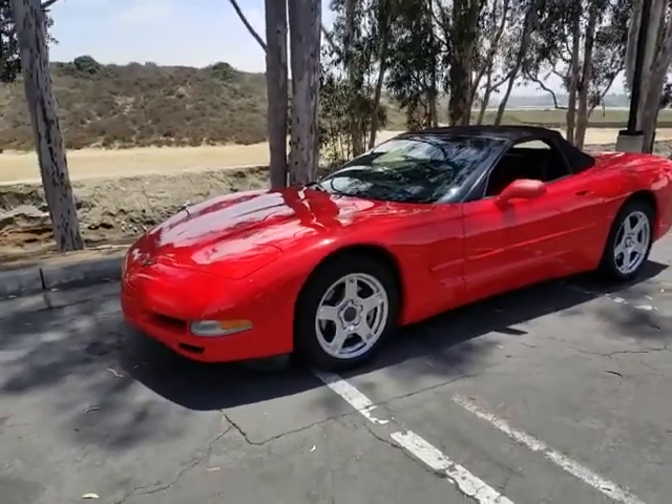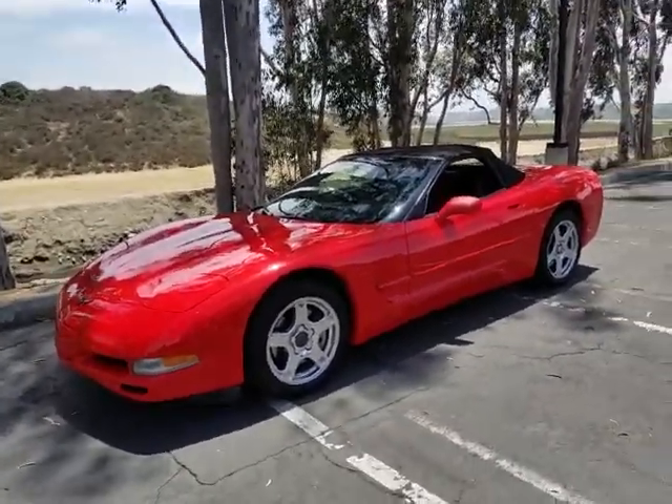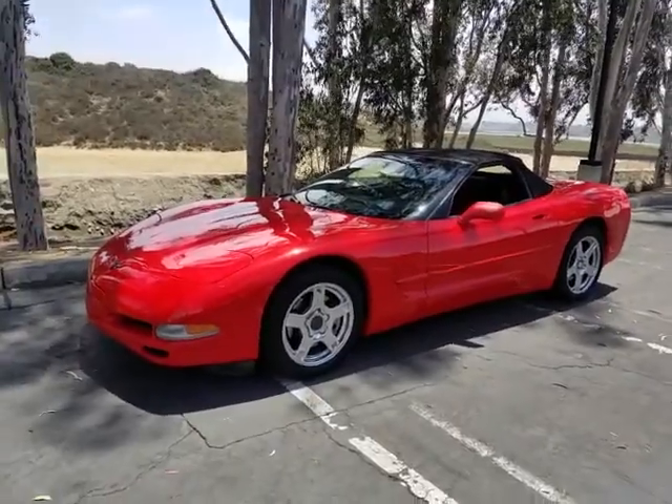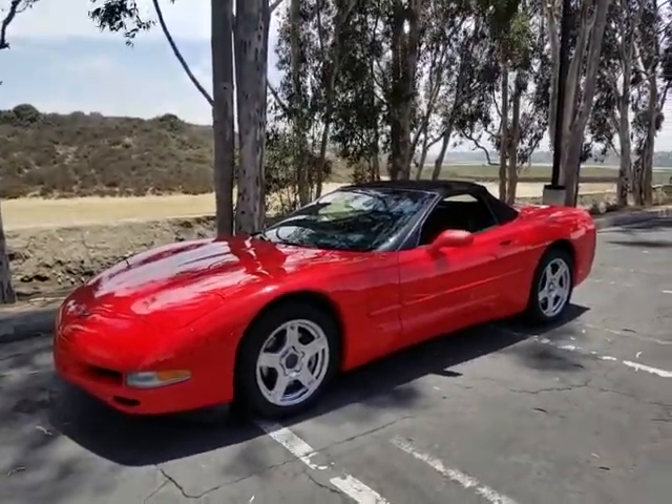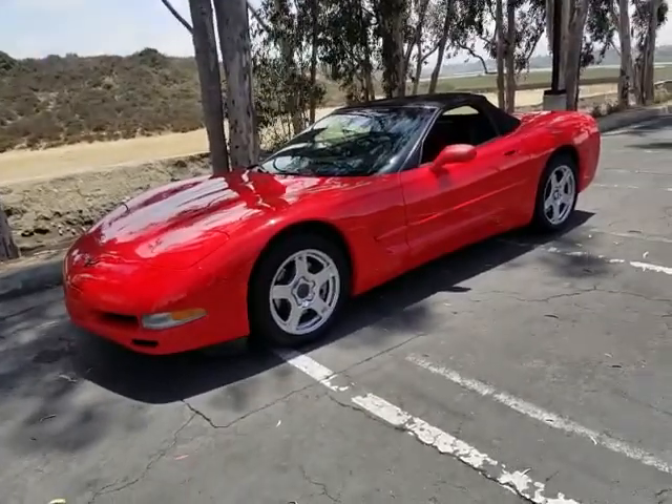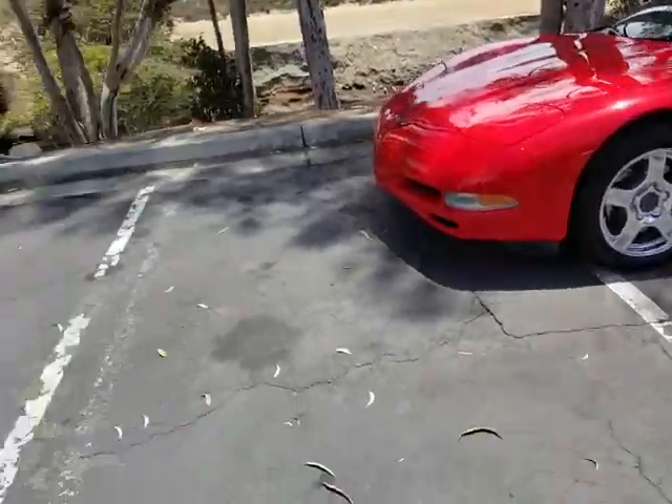Hi, this is Pete from FMI Enterprises. Today I have a beautiful 1998 Corvette, original Victory Red paint with low miles — 45,000. Clear Carfax, California car, two owners.